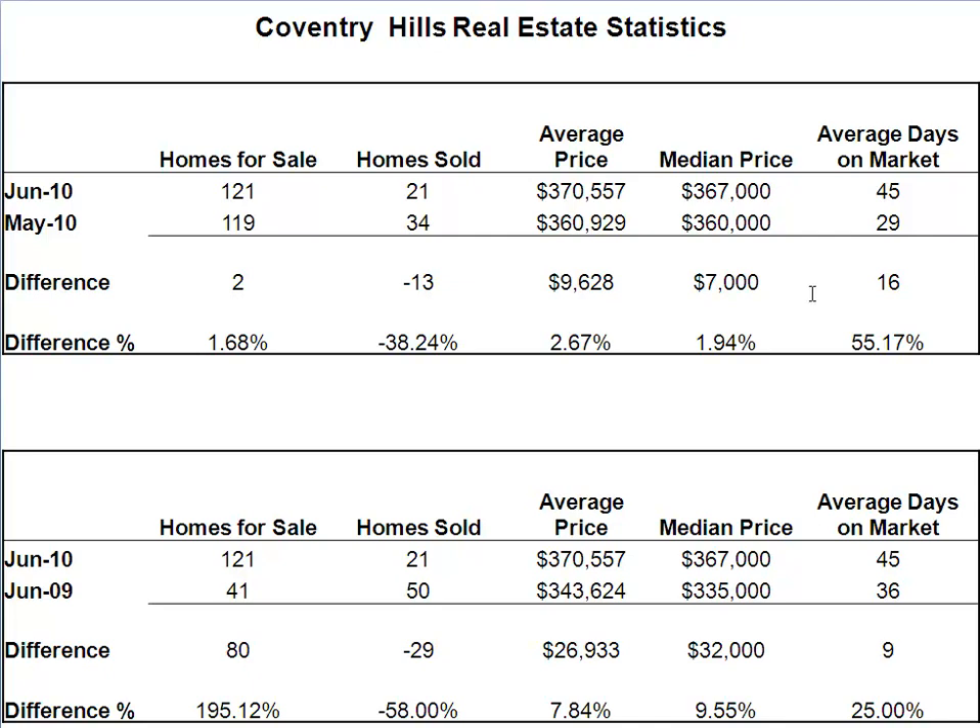You have to be a bit more aggressive with your price. Comparing June 2010 versus June 2009: inventory up 195% from 41 to 121. Number of homes sold down 58% from 50 to 21. Big, big difference versus last year's market conditions.